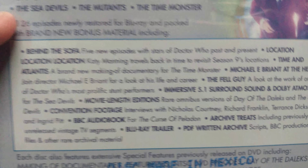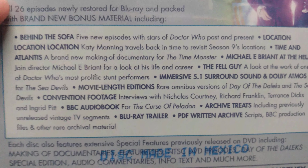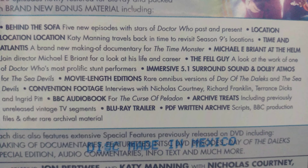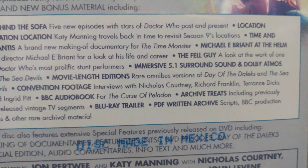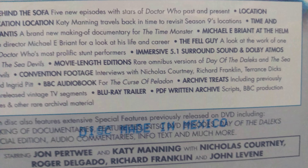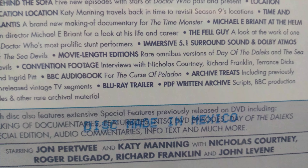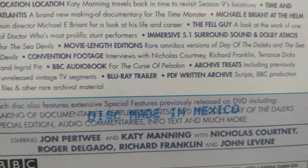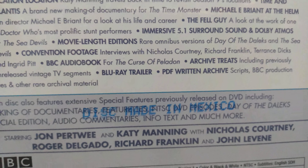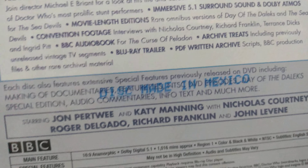Behind the Sofa. Location, location, location. Time and Atlantis. The Fall Guy. Immersive 5.1 Surround Sound with Dolby Atmos for the Sea Devils. Movie-like edition with Day of the Daleks and the Sea Devils. And archive treats. Blu-ray trailer. PDF materials. PDF written archives. It's very amazing.